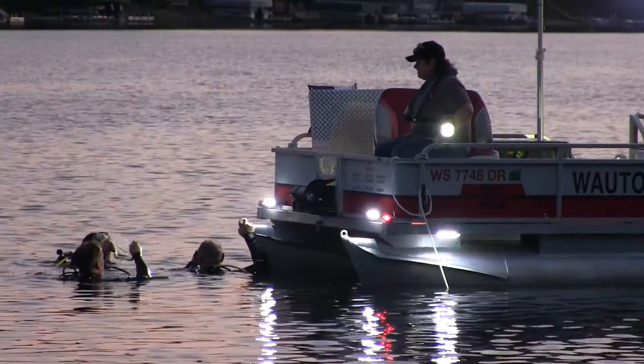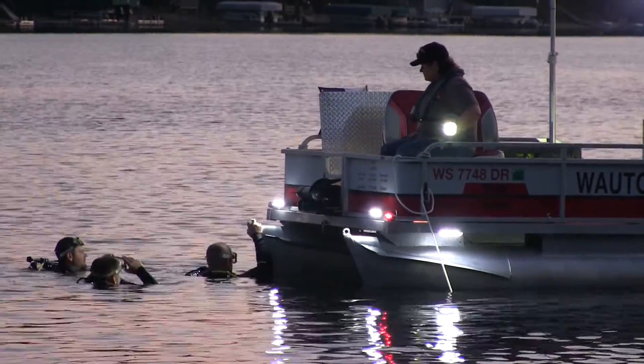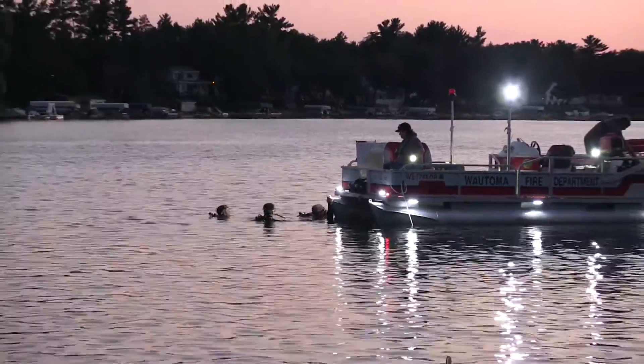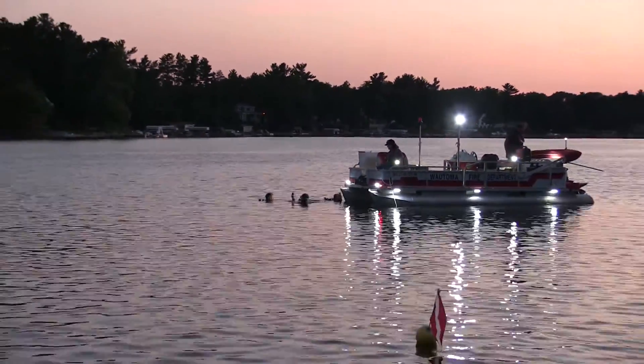Time is of the essence. What the lights from Tyree Lighting have done for us is, in the past, even though we had a stable dive platform, if we didn't have adequate lighting at dusk or in the evening time, we would have to suspend diving operations until the next morning. With the lights from Tyree Lighting, we extend our hours of operation.